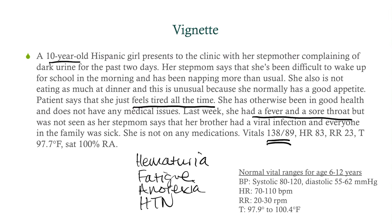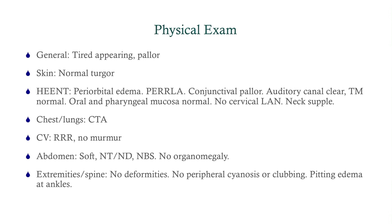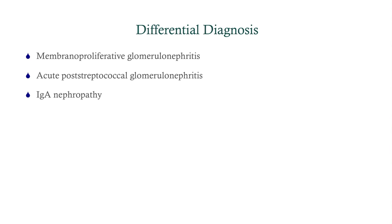For the physical exam, we'll be pretty comprehensive. She's tired-appearing and she's got pallor — that's pointing to anemia. Normal turgor. HEENT is fine except she's got conjunctival pallor. Everything else is fine except she's got pitting edema at the ankles. So now she's got edema, anemia, and she's wiped out.